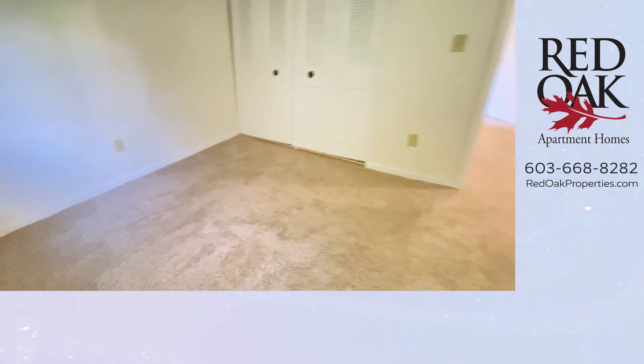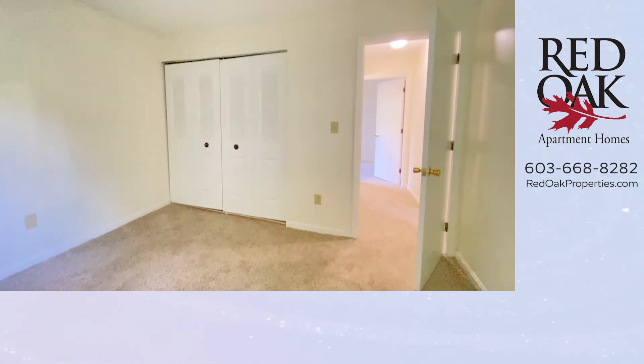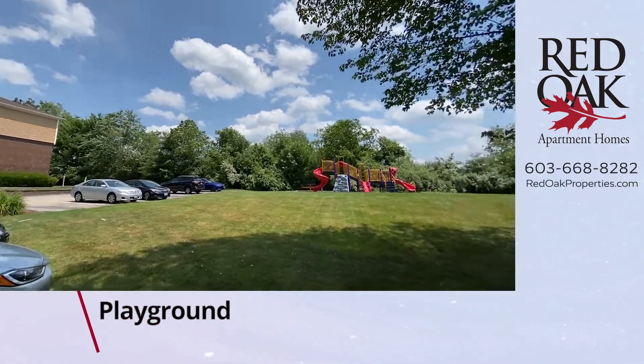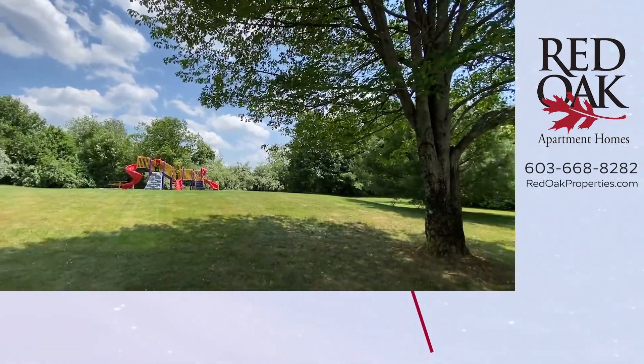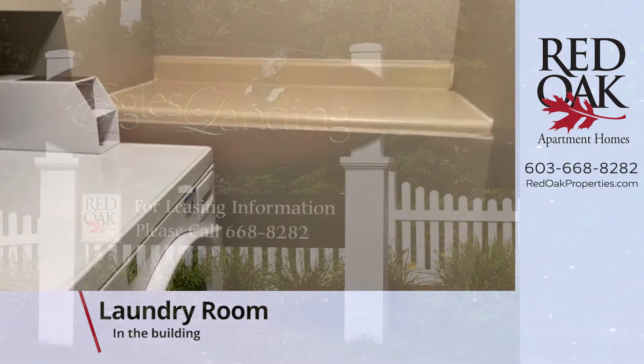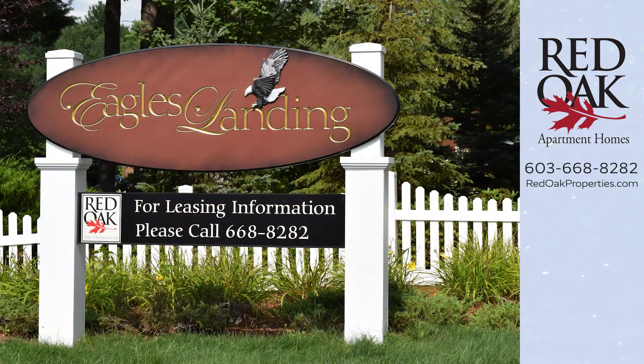At Eagles Landing, heat is included and we're cat-friendly. There's a playground on site, plenty of off-street parking, and a laundry room in this building. We provide trash and snow removal. You're very near exit 13 of the Everett Turnpike, so it's a great commuter location.